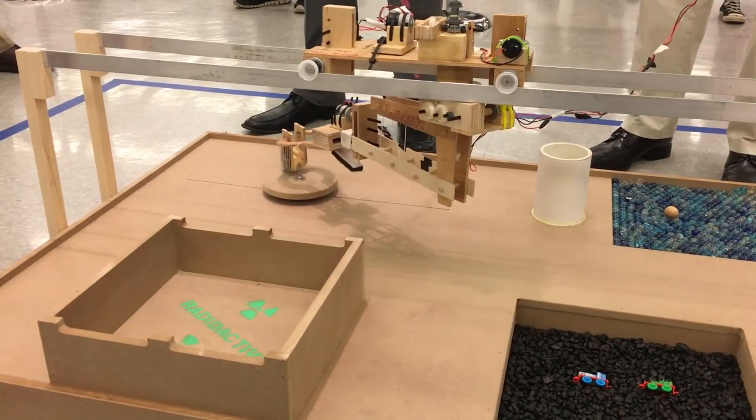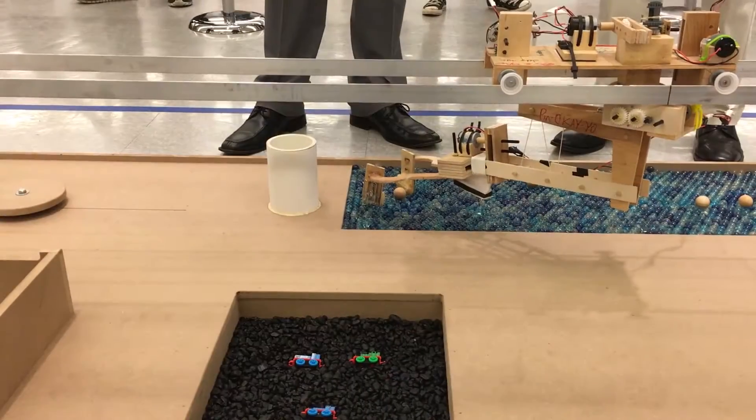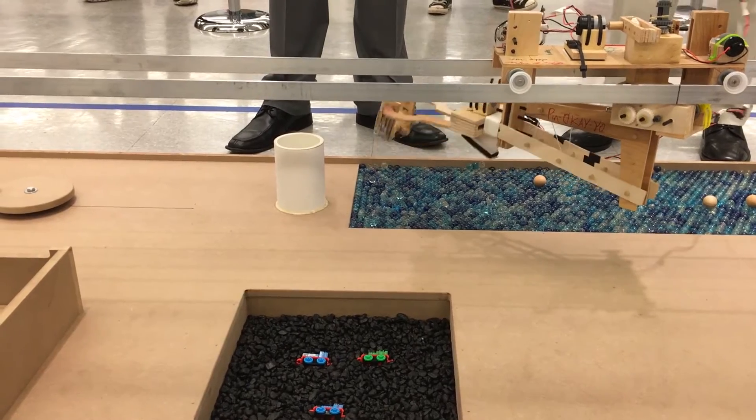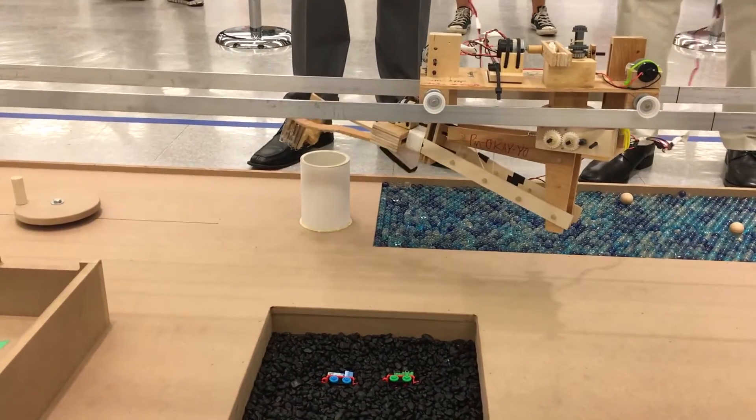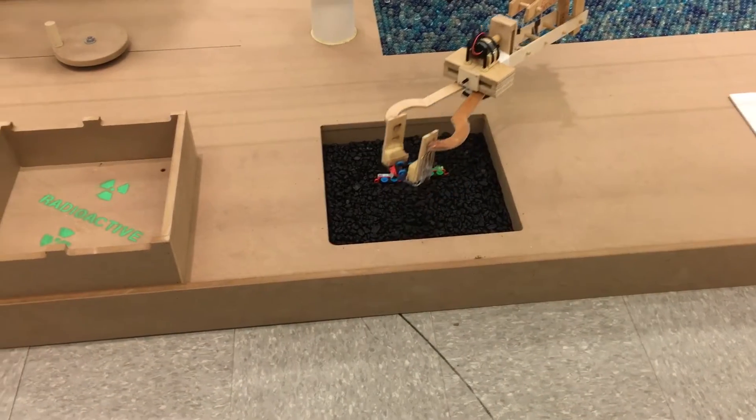So what are some of the other tasks your robot has to complete? We have to spin a valve, we have to pick up wooden spheres, we have to pick up trains — little tiny Thomas trains — we have to pick up panels and put them on top of a board box thing.